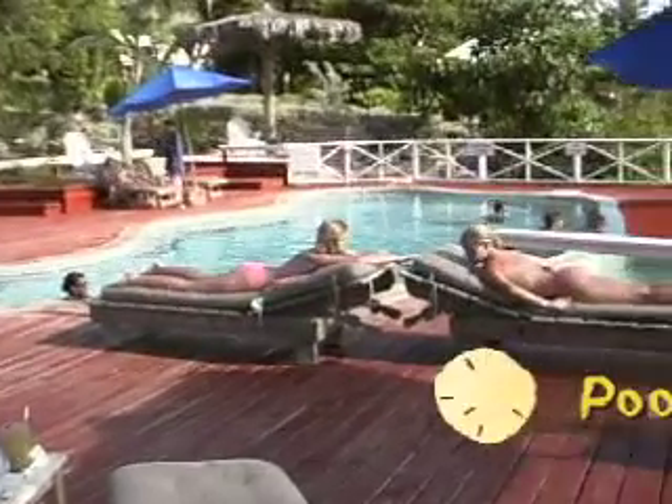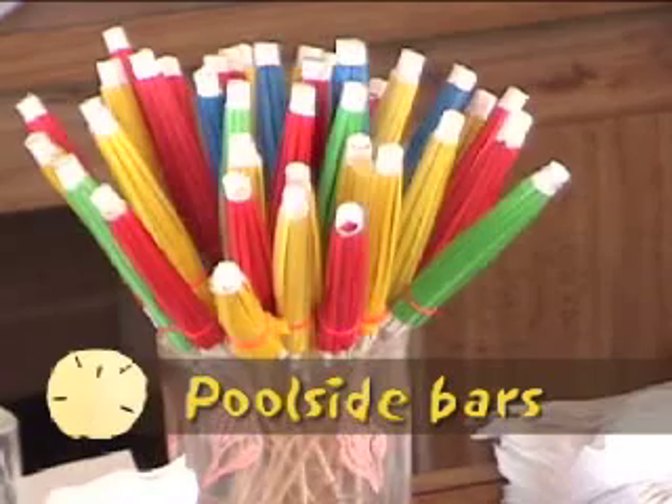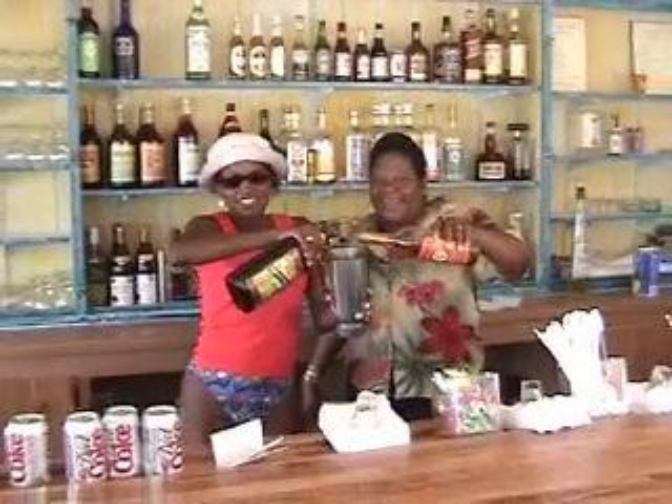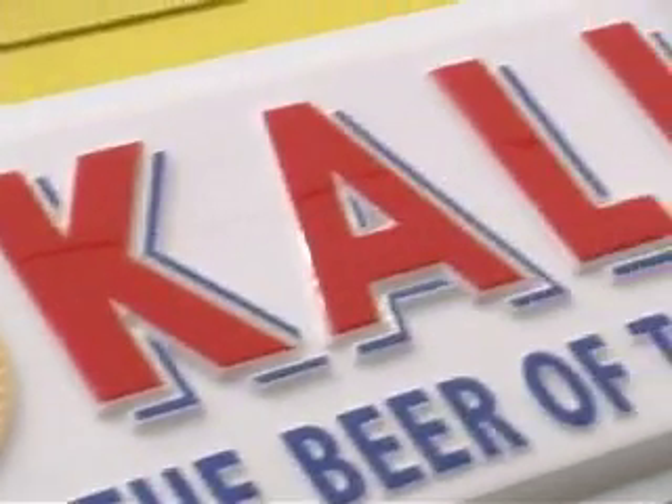Many visitors take refuge from the intense afternoon sun at the beach and poolside bars of the small hotels, where they can enjoy a refreshing local cocktail like a goombay smash or a frosty Kalik beer straight from the pool.